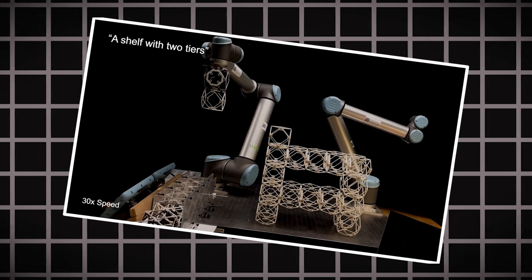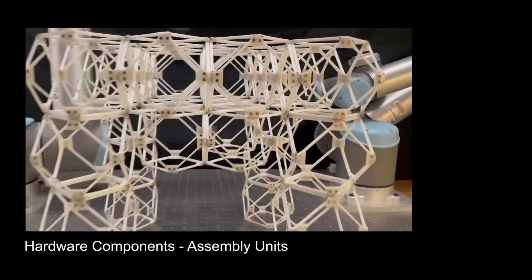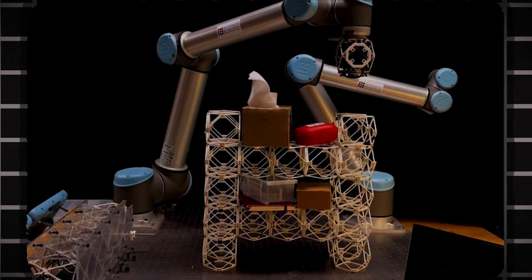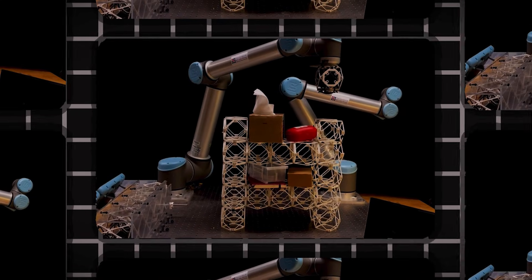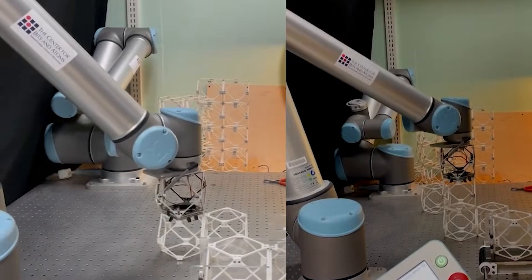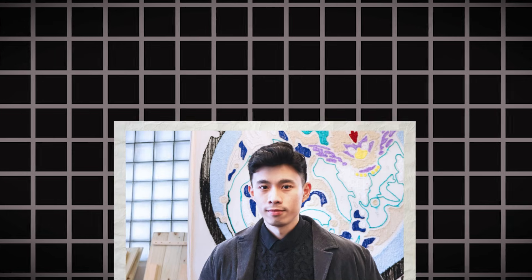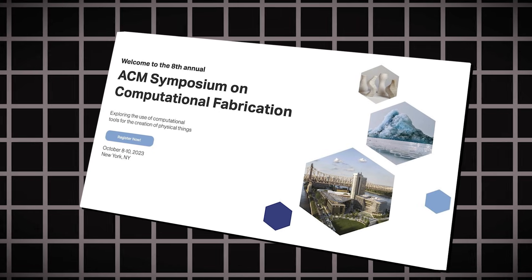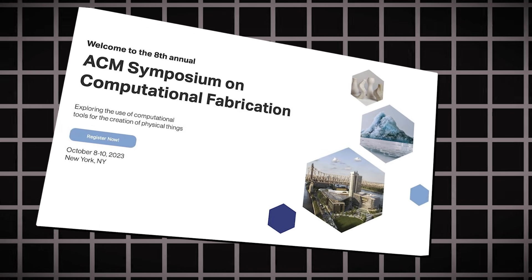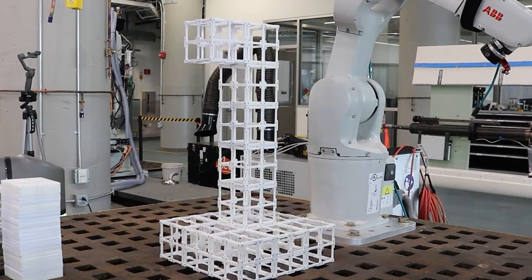Next, a specialized algorithm breaks that design into a build plan using modular components — think interconnected cubes — and finally the robotic arm executes the assembly. It's a complete pipeline merging natural language, generative AI, and robotics. The team, led by graduate student Alexander Kaya, presented this at the ACM Symposium on Computational Fabrication. They've already produced stools, shelves, chairs, and even decorative items like a dog statue.